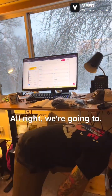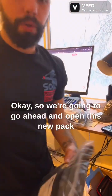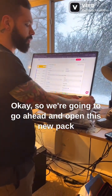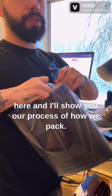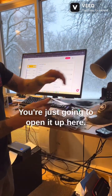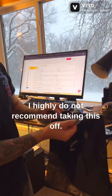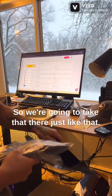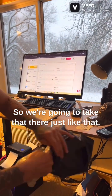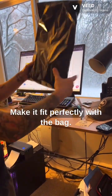We're going to open this new pack here and show our process of how we pack it. You're just going to open it up. I really do not recommend taking the backing off first — you want to put your item in nice and neat, just like that, and make it fit perfectly with the bag.